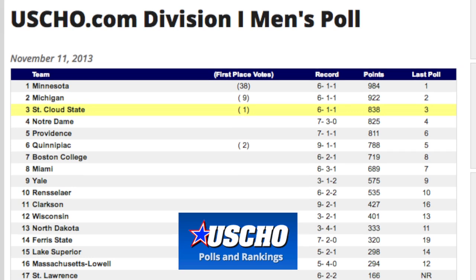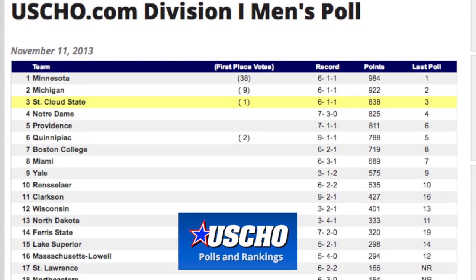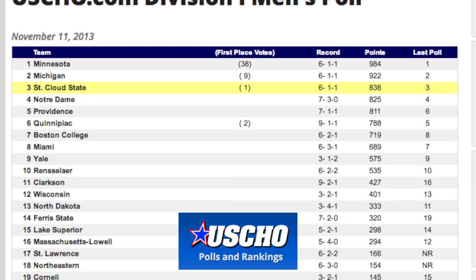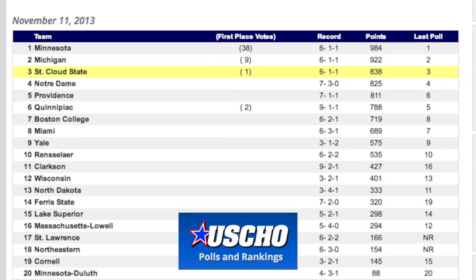Taking a look at the USCHO.com rankings, University of Minnesota still sits at number one in the country even after suffering their first loss to Notre Dame this past weekend. St. Cloud State still remains at number three and Miami of Ohio drops to number eight.